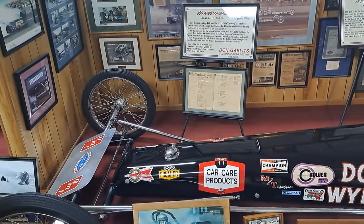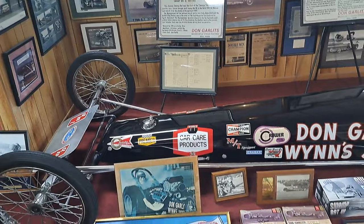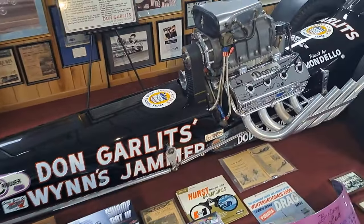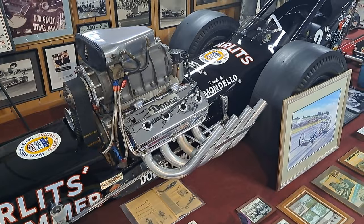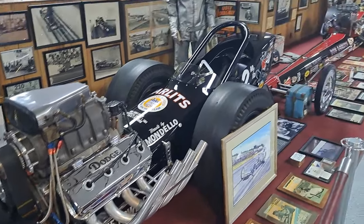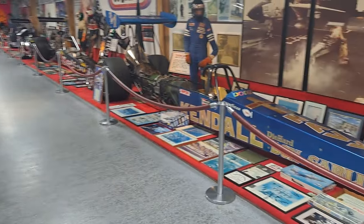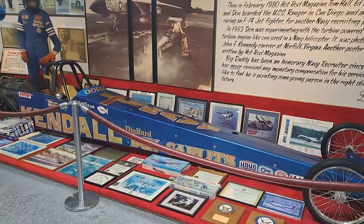This one's a Swamp Rat 6, 1964 or 5. Look at the Hemi in there. A lot of what he raced with was Hemi engines. Some of the early ones have flatheads and there's some other stuff too, but the bulk of them are Hemis.